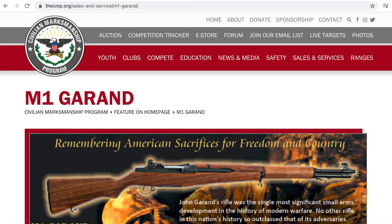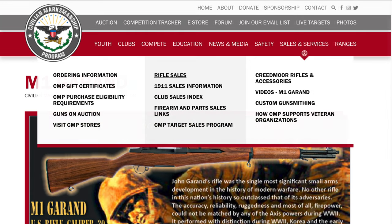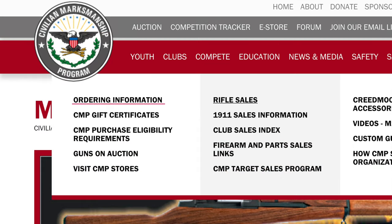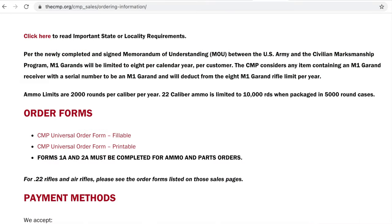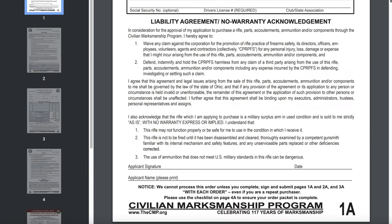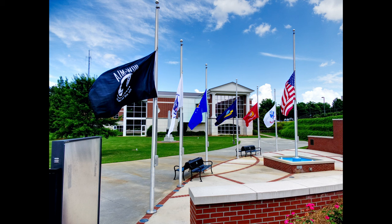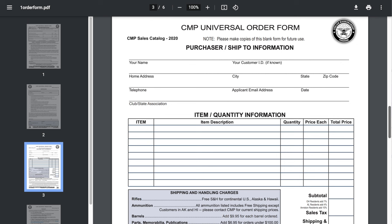The second way is to order through mail order. Go to cmp.org, drag your mouse over the sales and service tab, then click ordering information. Scroll down, read the information on the page, and download the CMP universal order form. Fill in your information on form 1a. If you signed up for the Garand Collectors Association, write GCA in the club and state association field — and form 1a is complete. Form 2a needs to be notarized. There are quite a few places to get a notary public — a bank, photocopy shop, parcel store, DMV, or county offices.